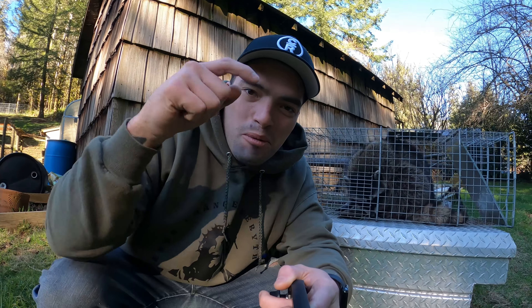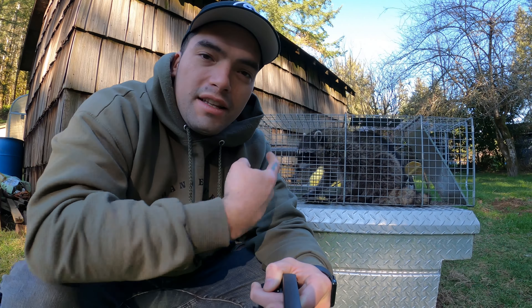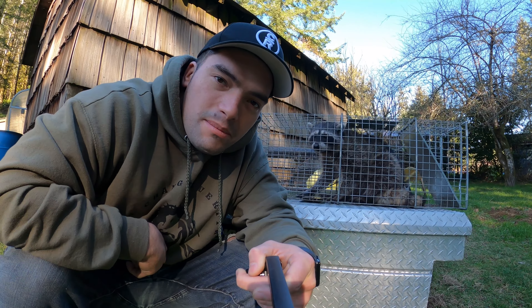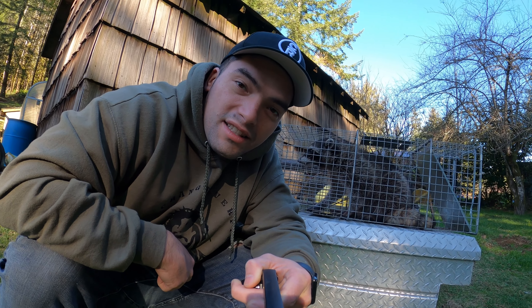What up y'all, it's your boy Skooko. Welcome back to another episode of Wildlife Control Operator. I got this guy behind me because this episode is a lot of coon — tis the season though. I hope you enjoy, let's get into it.